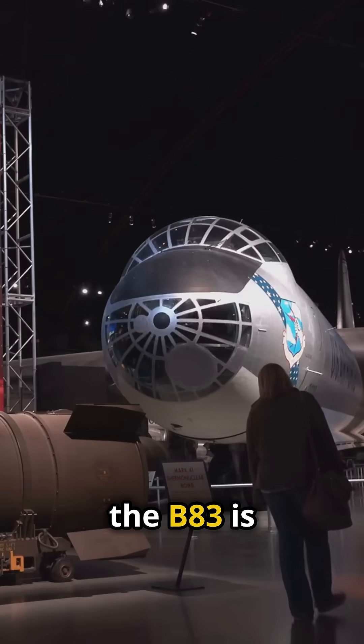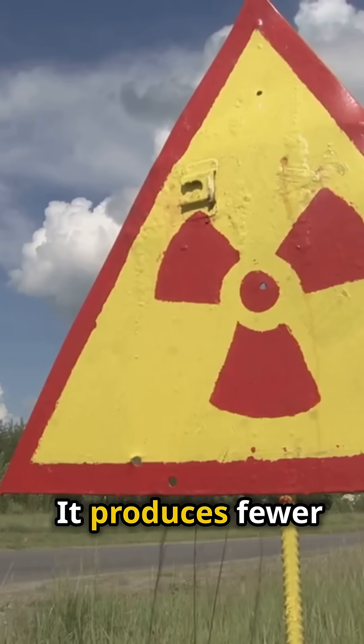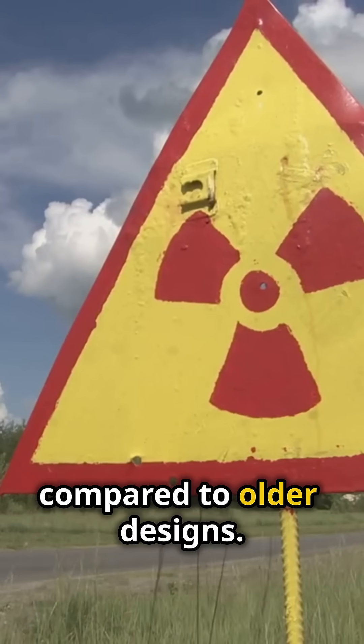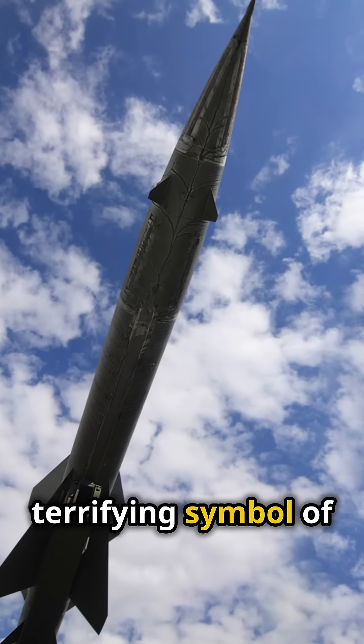Despite its power, the B-83 is considered a clean bomb, relatively speaking. It produces fewer long-lasting radioactive materials compared to older designs. So there you have it — the B-83 nuclear bomb, a massive, terrifying symbol of power and precision.